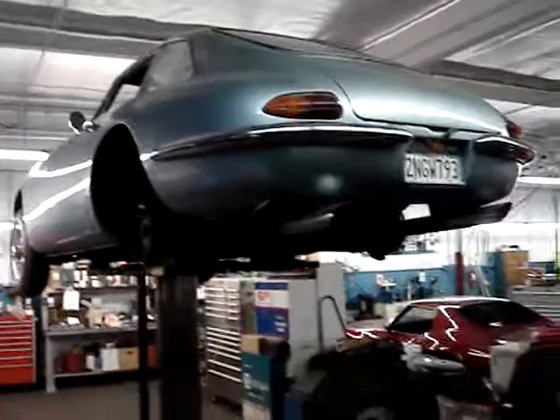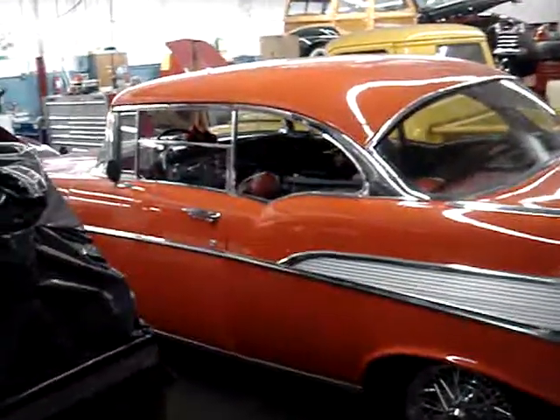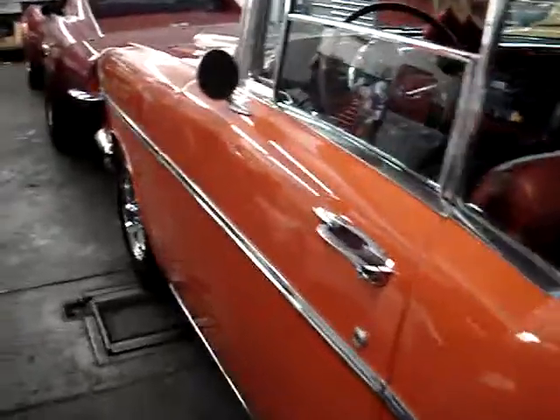We've got a '57 Chevy here that we've converted to a 4.11 posi rear end, 3-speed overdrive transmission, ZZ4 engine, disc brakes all the way around. Very pretty car.